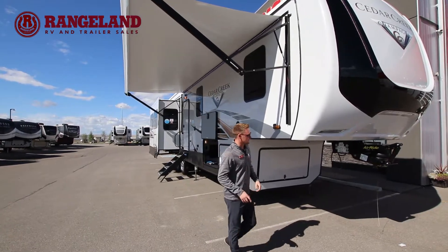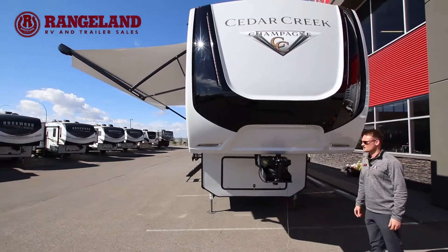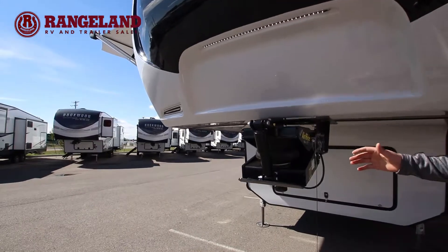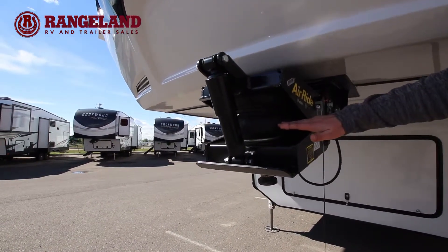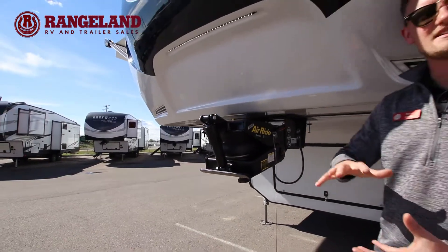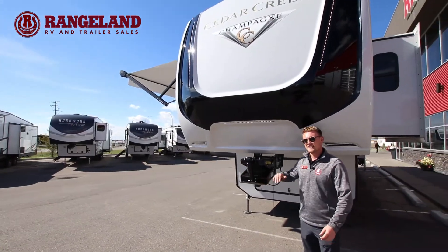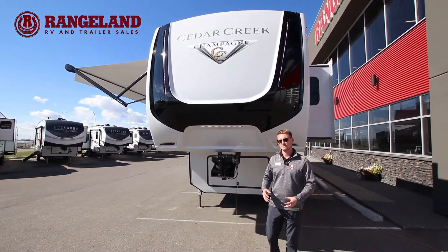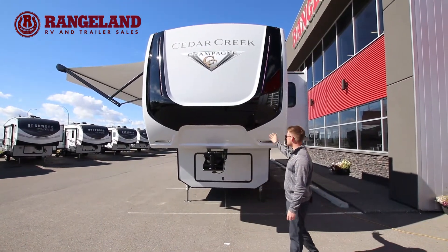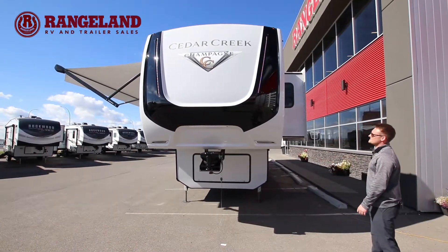As we work our way to the front, you'll see we also have the Air Ride hitch from Trail Air. This is probably the best fifth wheel pin you can have on the front because it has an adjustable airbag to help reduce that up-and-down pressure and bounciness in the box of your truck. It also has a gas strut taking away that front-to-back chucking motion, giving you a really nice smooth ride. Of course, standard full-painted fiberglass cap here — you're going to see that on all Cedar Creek models, along with some really nice LED lighting.